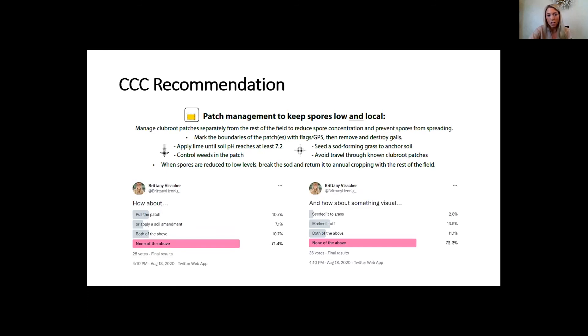I put out a survey on Twitter and found that 71% of people who find a patch of club root are not pulling it or applying soil amendment, and 72% are not seeding it to grass or marking it off. My recommendation is to make a metaphorical rock around that patch of club root — apply soil amendment, seed it to grass, and mark it off so that we completely avoid disturbing that patch of club root, allowing the spore load to decrease.